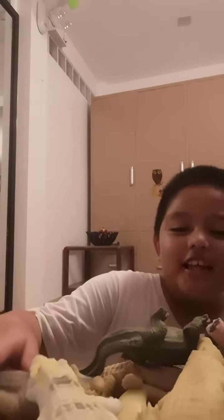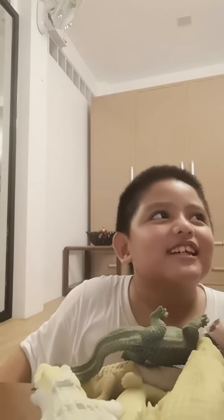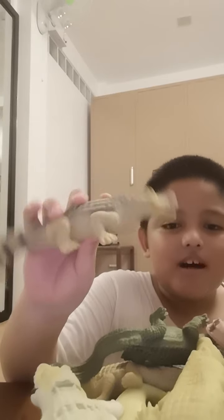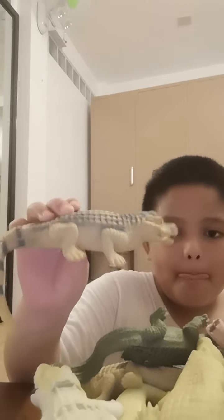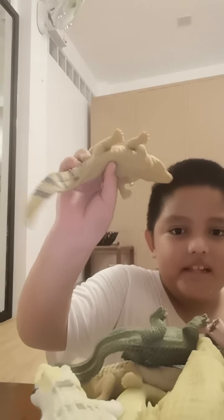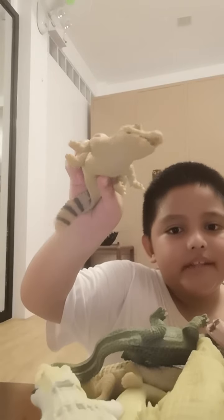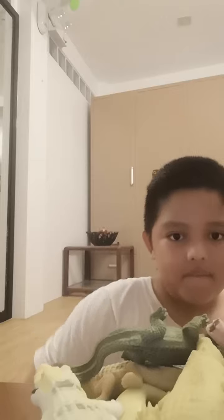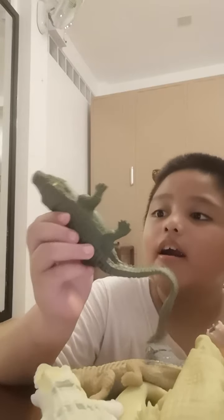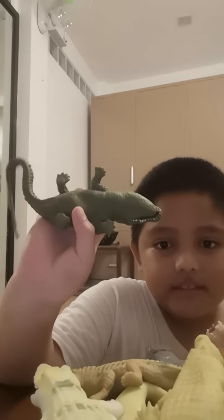This is the first one. Take a closer look — the belly, the tail, the other side, and the face. It's a black and green crocodile. That's the face, and that's the down part.